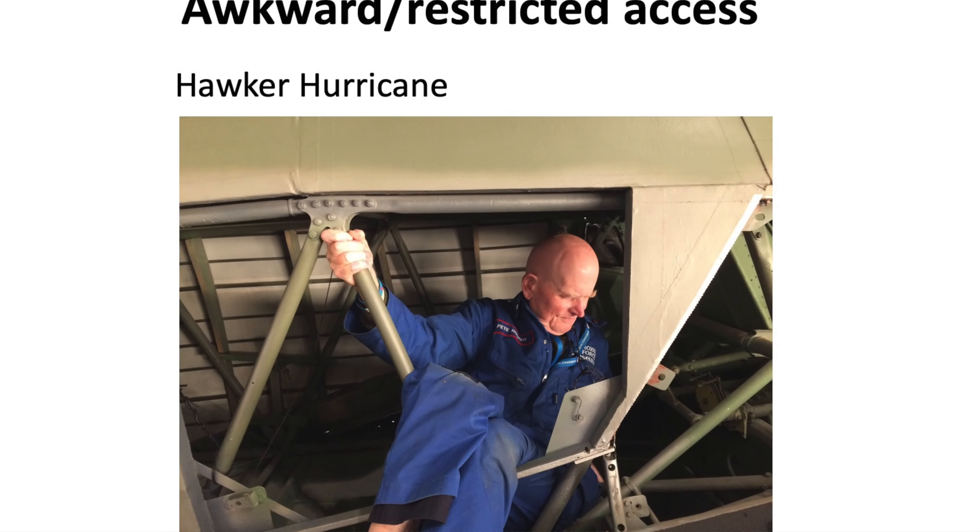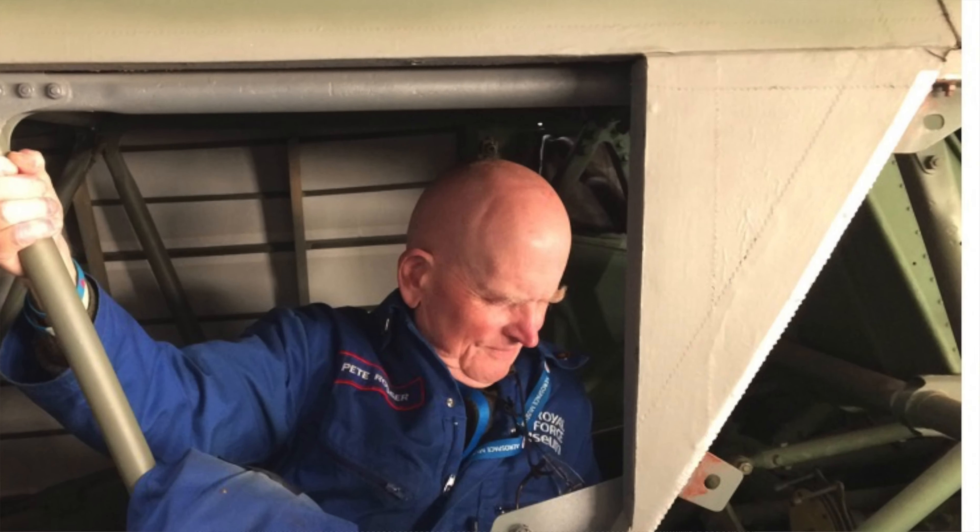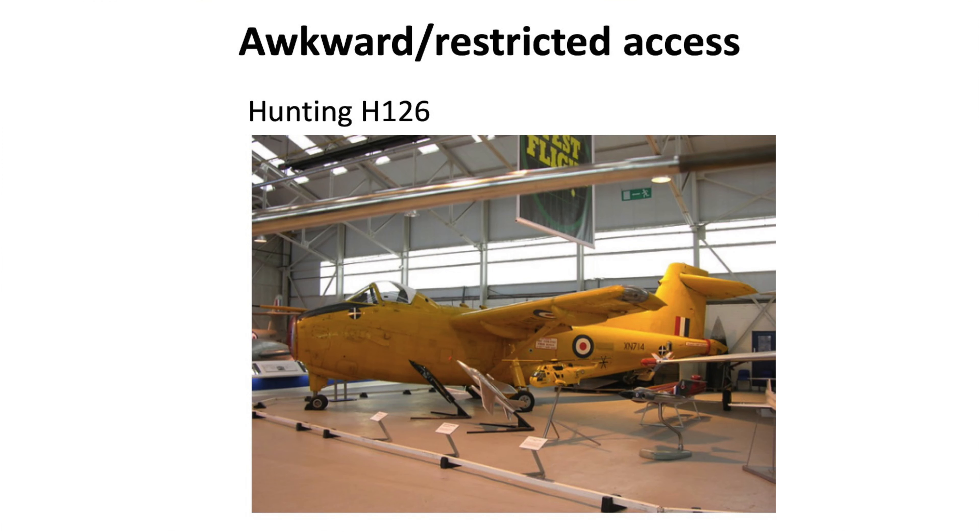Now Pete was famous for many things, one of which was a most splendid pair of eyebrows. You can actually see the left eyebrow silhouetted in the shot here. I used to kid Pete that he waxed and combed his eyebrows, and he would never admit it, but we had some good banter around it anyway. Another aircraft where we had an issue with awkward and restricted access was the Hunting H126.